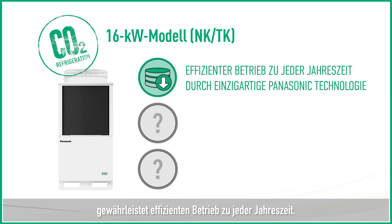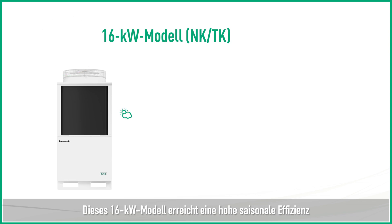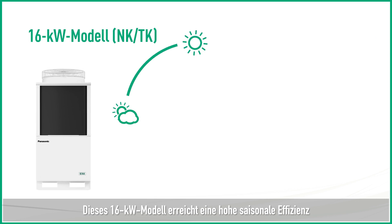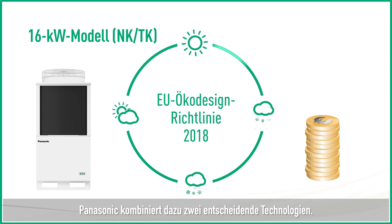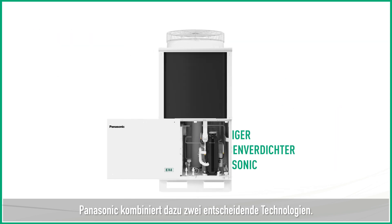Panasonic's reliable technology ensures efficient operation whatever the season. This 16 kW model can achieve highly effective seasonal efficiency in accordance with eco-design requirements. For this purpose, it combines two important technologies.